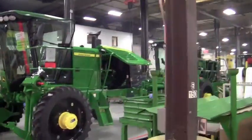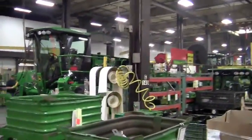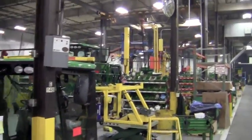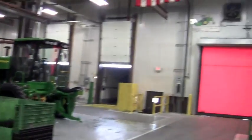We'll take one last look around the plant before we leave. On the left side, the windrowers are on their way out of the plant. On the right, the windrowers start as spare parts and build up to the finished product.